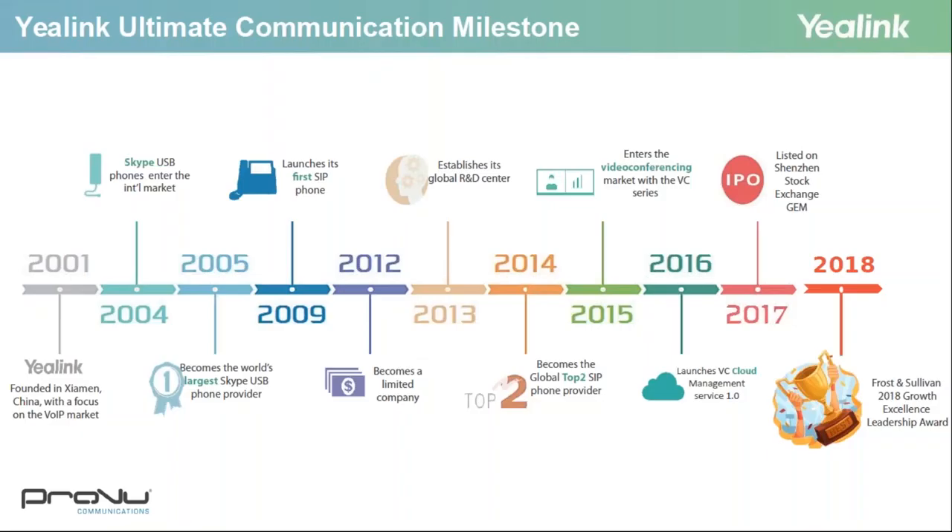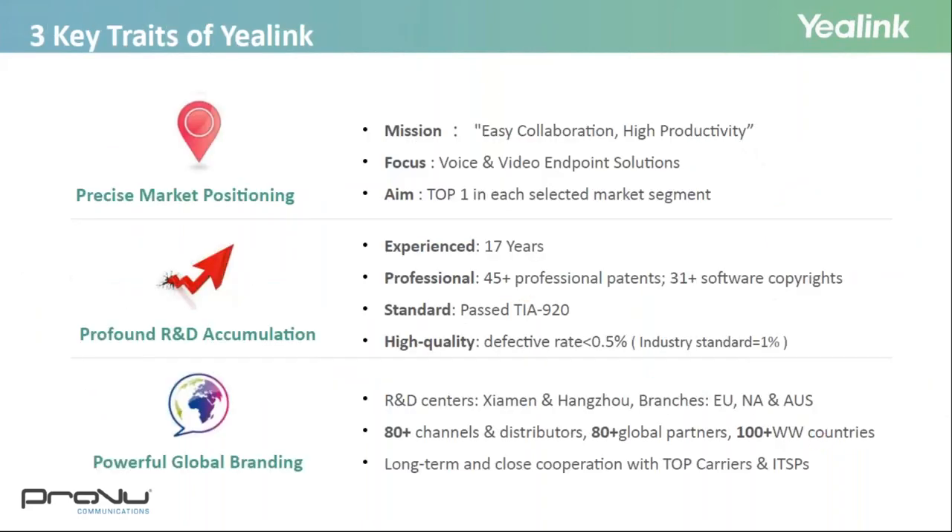Looking at a timeline of key milestones: after being founded in 2001, Yealink became the world's largest Skype USB phone provider in 2005, cementing themselves as a limited company in 2012. In 2017 they were listed on the Shenzhen Stock Exchange GEM, and in 2018 Yealink received the Frost and Sullivan Growth Excellence Leadership Award. As you can see, they've been really busy putting themselves firmly on the map.